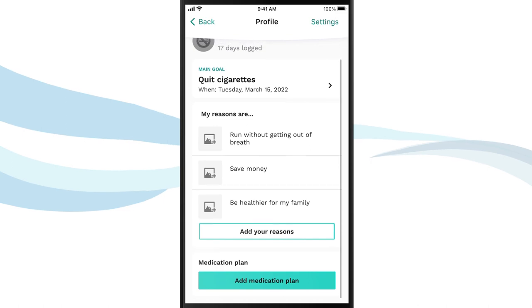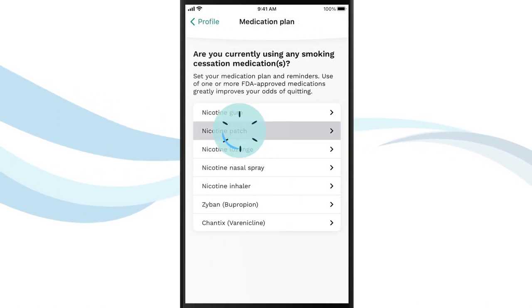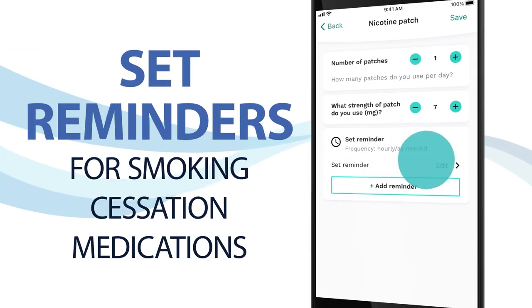Add any medications you're using to help yourself quit, like nicotine gum or a nicotine patch. Stay on track by setting reminders as needed.